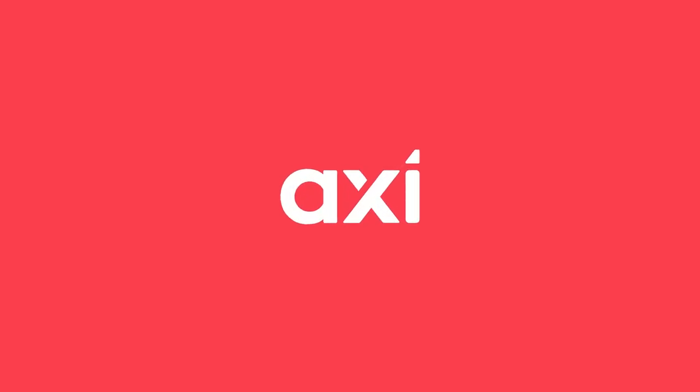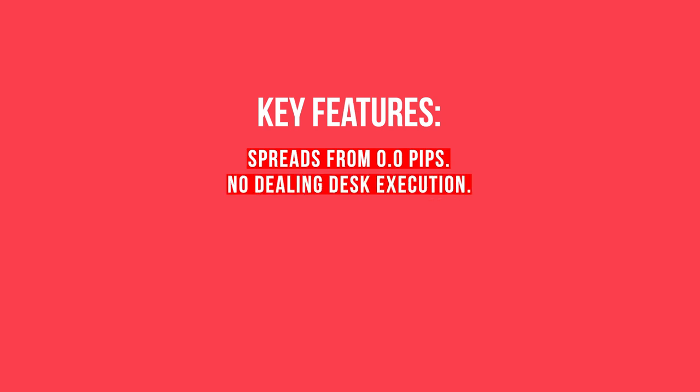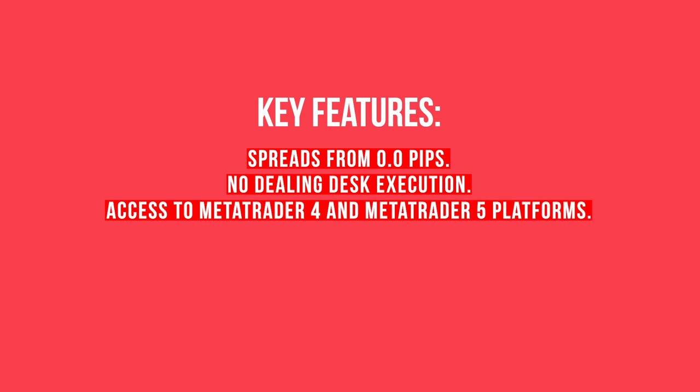Finally, we have AXI, formerly known as AXI Trader. Founded in 2007 and regulated by ASIC, AXI is a respected broker among South African traders. Key features: spreads from 0.0 pips, platforms including MetaTrader 4 and MetaTrader 5, leverage up to 500:1, and advanced trading tools with excellent customer service.